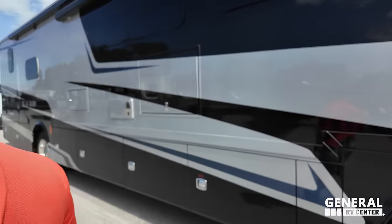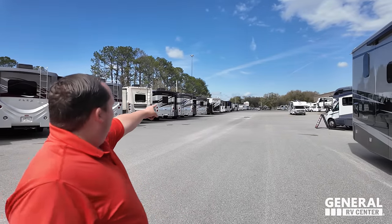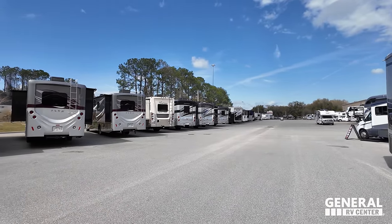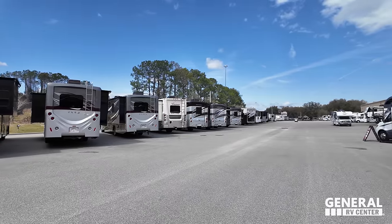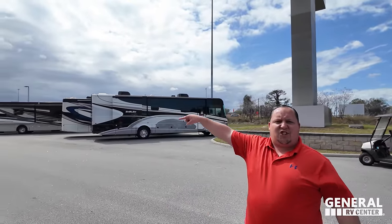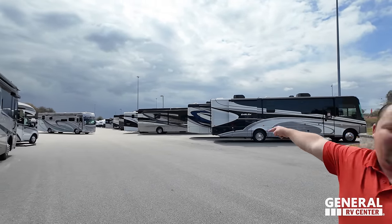Everything is here at our Ocala store — Fleetwood, Thor, Integra, Coachmen, Winnebago, Tiffin, Newmar, American Coach — and it is so exciting. We carry all the major brands right here.